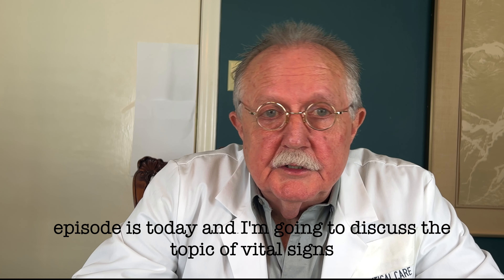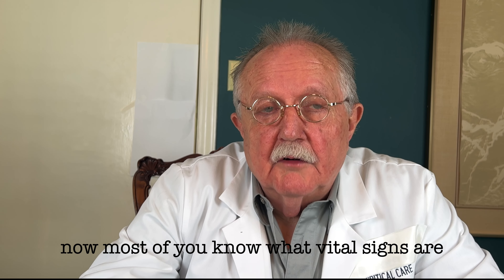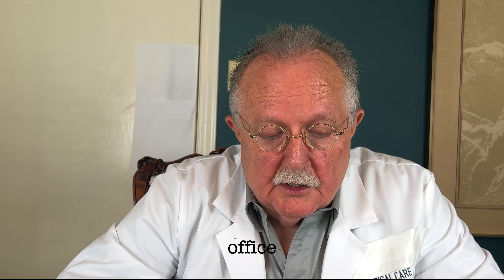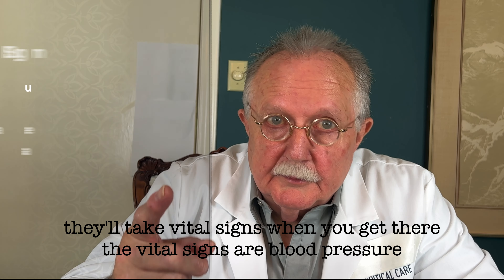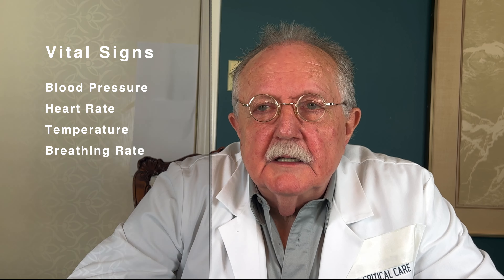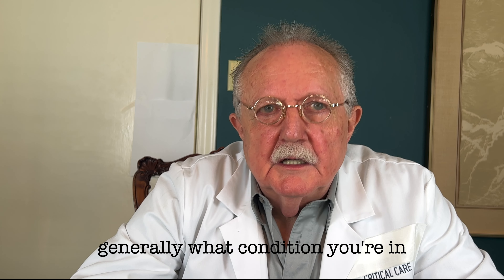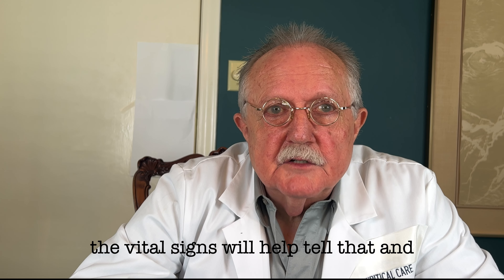I'm going to discuss the topic of vital signs. Most of you know what vital signs are — when you've been to the hospital, a doctor's office, or even sometimes a dentist's office, they'll take vital signs when you get there. The vital signs are blood pressure, heart rate, temperature, and breathing rate. These are numbers that say something about your overall health. They don't provide a diagnosis, but they say generally what condition you're in.